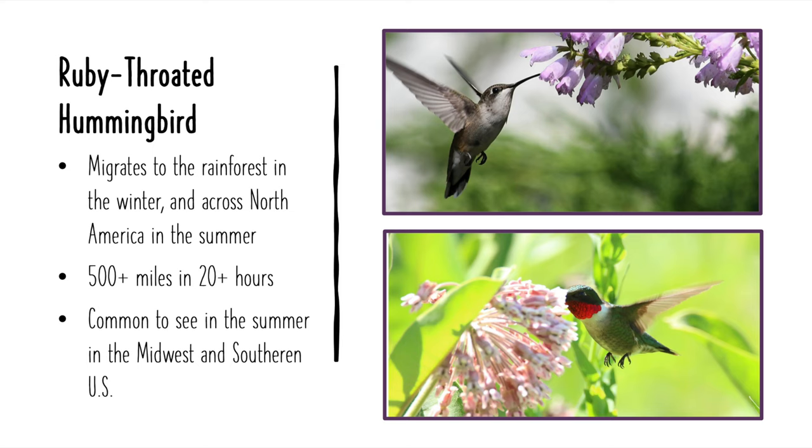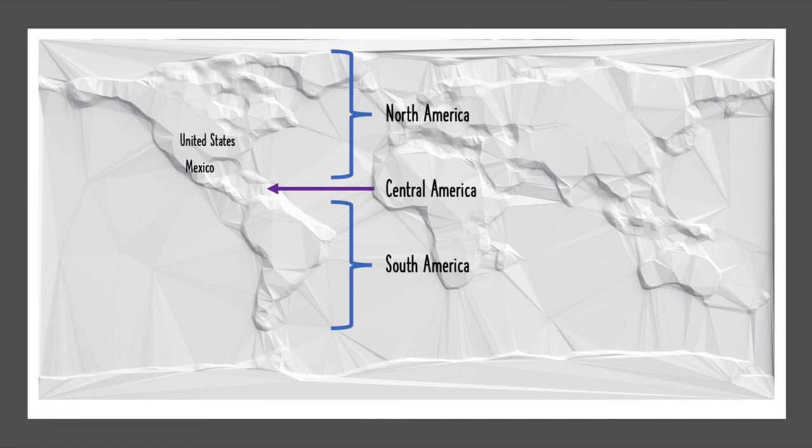The tiny ruby-throated hummingbird makes the roughly 500-mile journey in as little as 20 hours. They arrive in North America between March and May, depending on how north they fly, and begin their journey south to Mexico and Central America in August or September. In the US, these birds are common in the south and the midwest, and you can report sightings using the community-driven migration map in the description below.